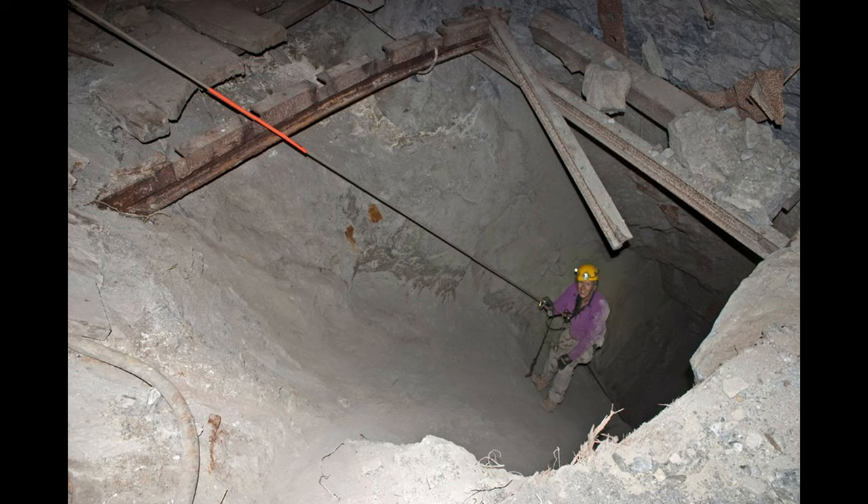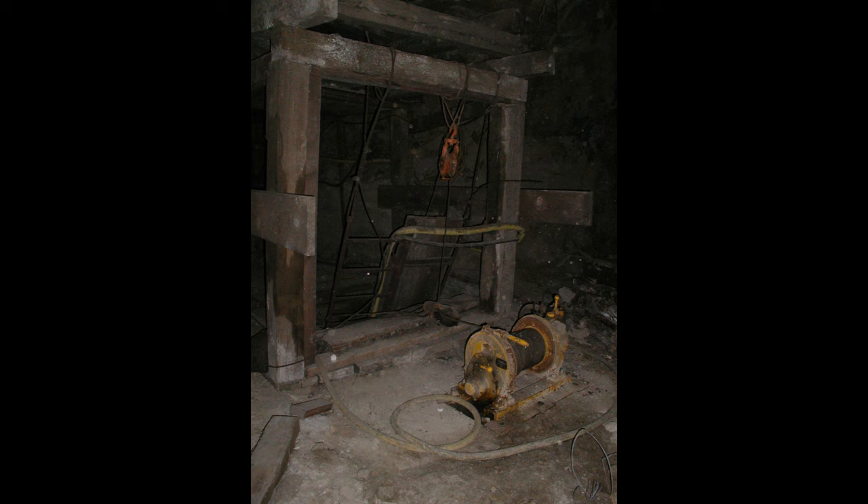We came across this incline and of course we had to go straight down just to see what was down there. It's always cool to go down because there are fewer people that have visited the bottom than the upper, easier-to-access levels. What was really cool about this mine was all the winches and pulleys still left in place. This particular one was driven by compressed air, which was a first for me.